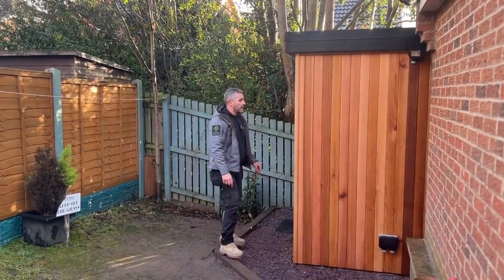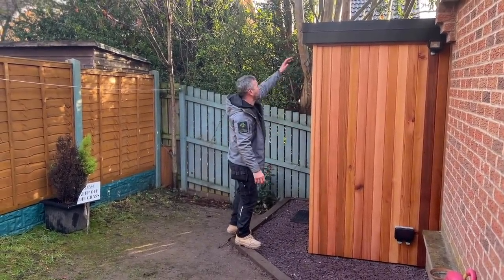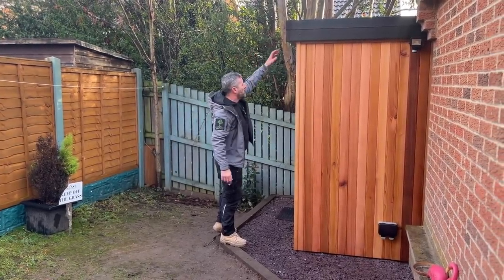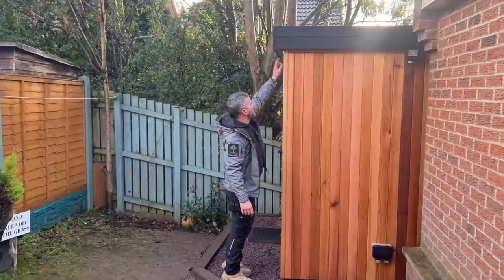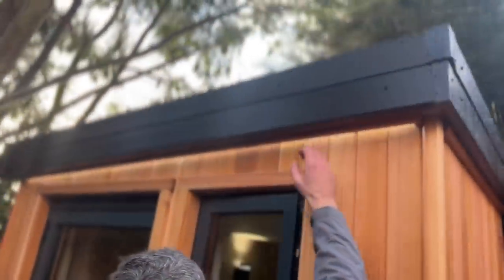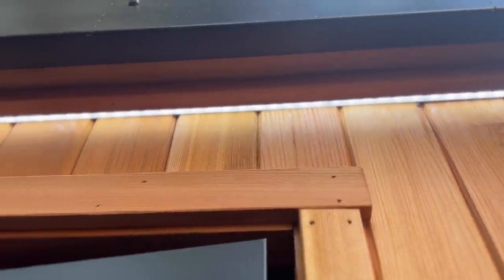We didn't want to lose too much space so we took the building back and kept the roof overhang to a very bare minimum — a normal overhang would have looked odd here. Instead of putting in downlighters, we've dropped a little LED strip along there with a nice trim to conceal it, which just gives a little wash of light dropping down the building.